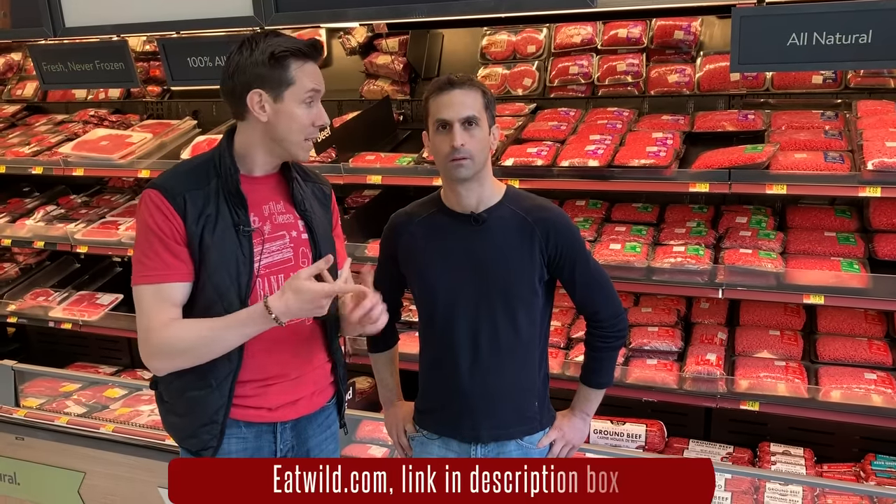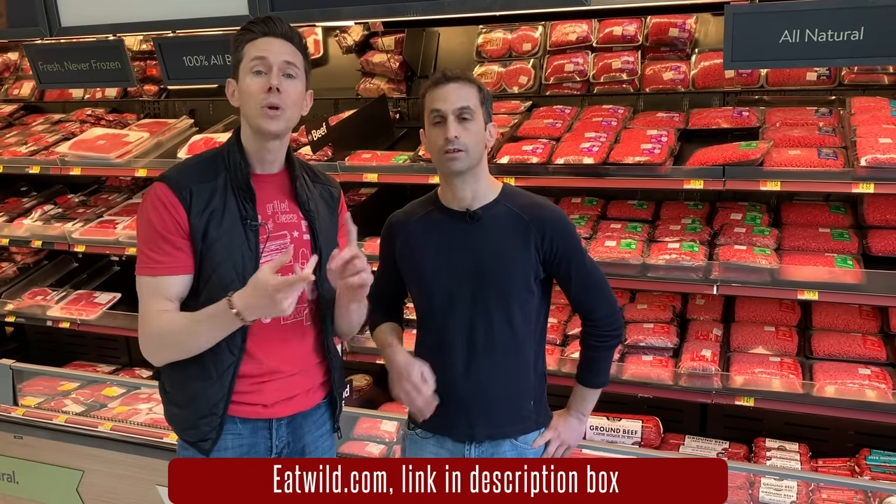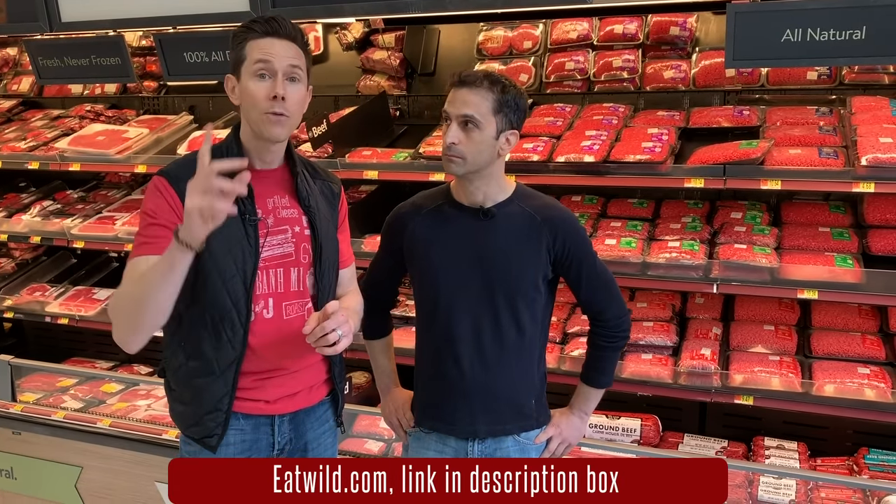Some people like to know where their meat comes from. In the grocery store, even with grass-fed, it can be a combination of U.S., South America, and Australia. If you really care about buying locally sourced, Paul and I are big advocates of eatwild.com — we'll put that link in the description box.